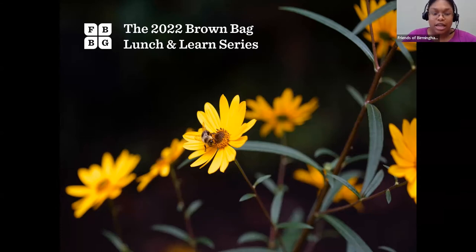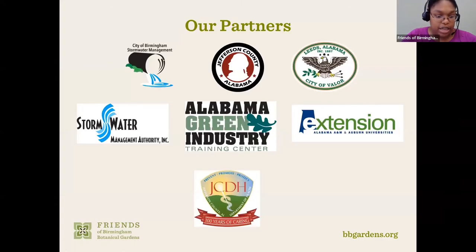My name is Dawn Coleman Lee, I'm the Education Activity Specialist. We partner with the Alabama Cooperative Extension System, the Alabama Green Industry Training Center, the Jefferson County Department of Health, Jefferson County Commission, City of Leeds Alabama, City of Birmingham Stormwater Management, and the Stormwater Management Authority Incorporated — every year to put these on for you all. Today we have an Alabama Cooperative Extension agent, Olivia Fuller, who's going to introduce Jessica for us.